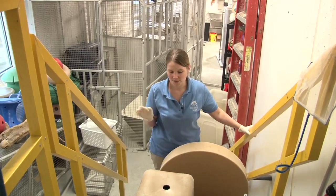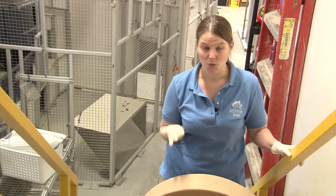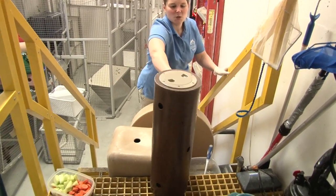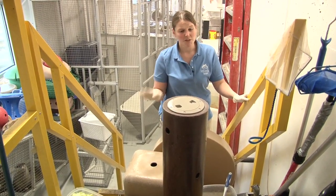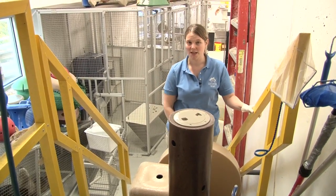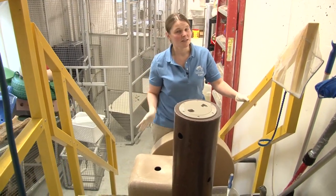Otters are extremely smart and very playful, so a lot of their toys replicate things you would find in the wild. For example, this is meant to be a log — you can see it has holes drilled in it so we can hide food inside, and they roll it and push it around the exhibit until they get some food out. Almost everything ends up in the water at some point, and otters are highly destructive, so everything has to be made of really top-notch heavy-duty materials — nothing they can ingest, nothing they can chew on.